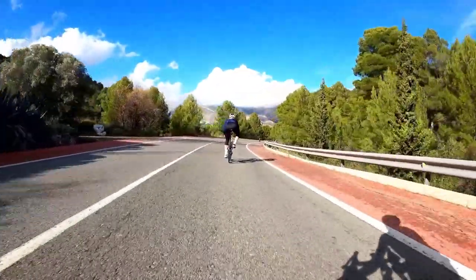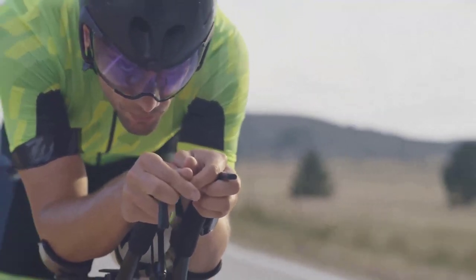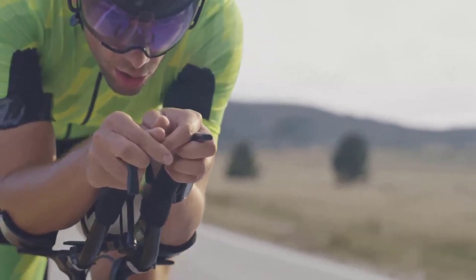Drag is that opposing force that air exerts as a cyclist moves through it, and it increases as the speed of the cyclist increases. Notably, around 70–90% of the energy a cyclist spends goes into overcoming this wind resistance.